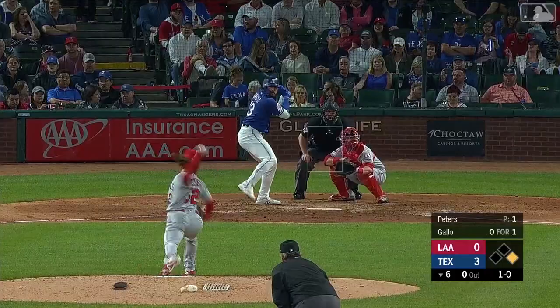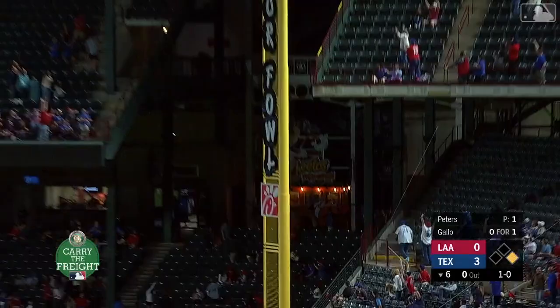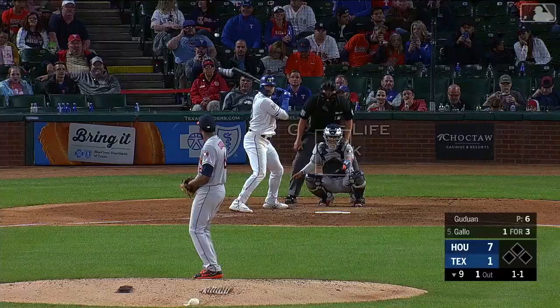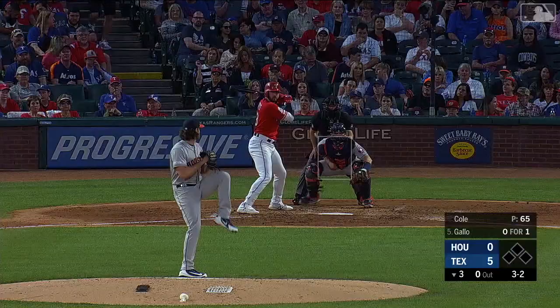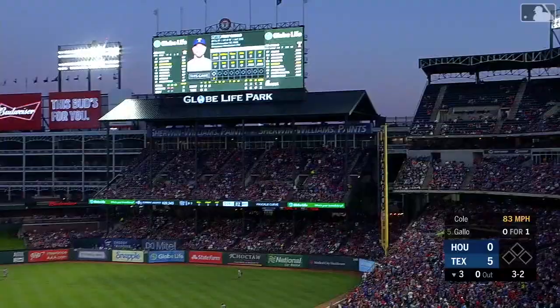Gallo launches this ball deep to right field — and gone! Gallo — high, deep, and gone! That was a swing too. 3-2 and that ball hit high in the air — a majestic shot down the line, it is gone!